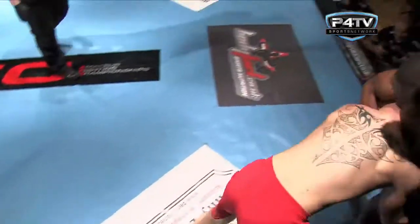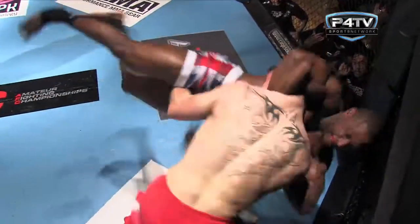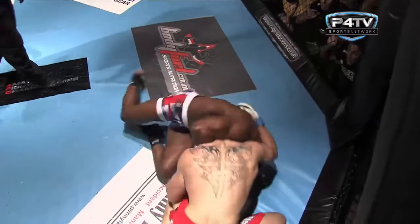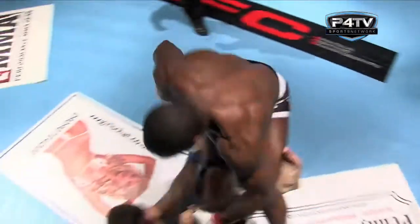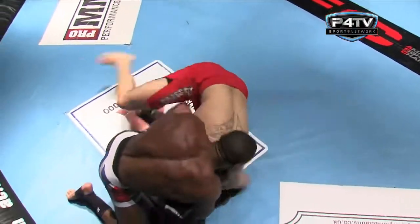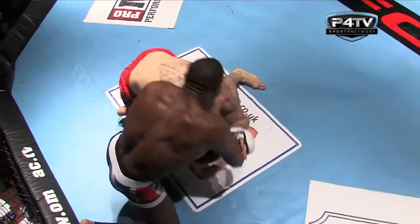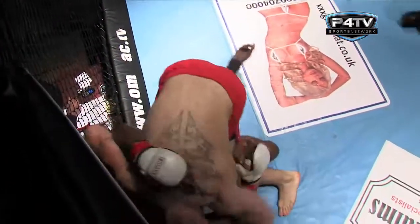Eunice looks for a choke. You often see with these big guys, if they're going to hit a move it will be a guillotine, just from sheer brute strength. But Clamp has also got that strength — as you just saw him hoist Eunice up and slam him again. But Eunice is very athletic and pops straight back to his feet, really looking to lock on that guillotine choke.